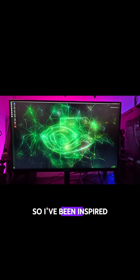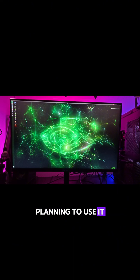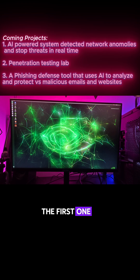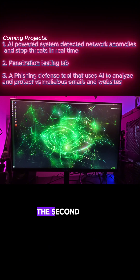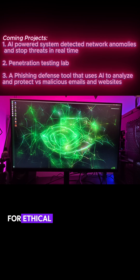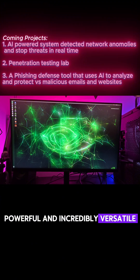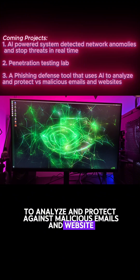I've been inspired by what the Jetson Nano can do and I'm planning to use it for a series of videos. The first one is an AI-powered system to detect network anomalies and stop threats in real time. The second is a portable penetration testing lab for ethical hackers — lightweight, powerful, and incredibly versatile. Last but not least, the third is a phishing defense tool that uses AI to analyze and protect against malicious emails and websites.